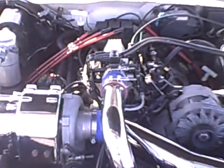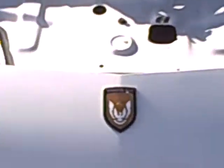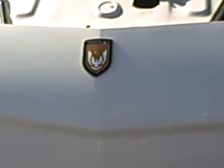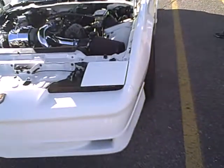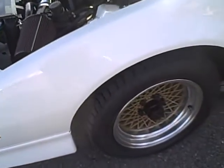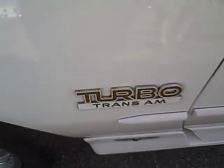It disappeared for a little while and then it came back to me. Yeah, it's basically Grand Nashville — there's one of the GNX motors in it.